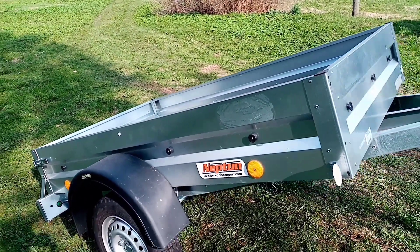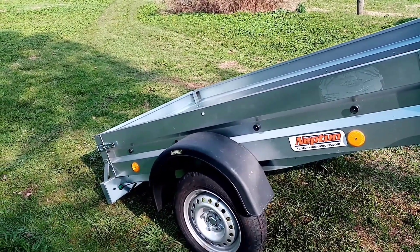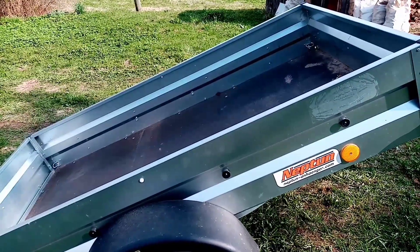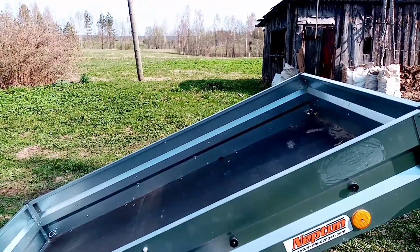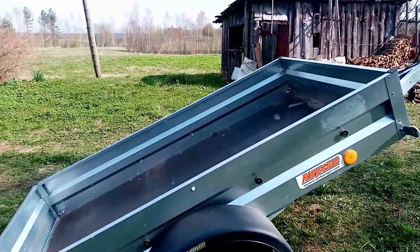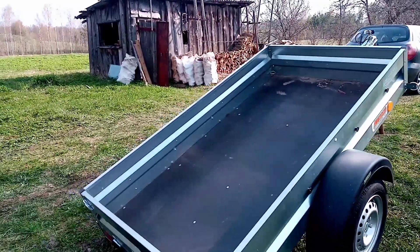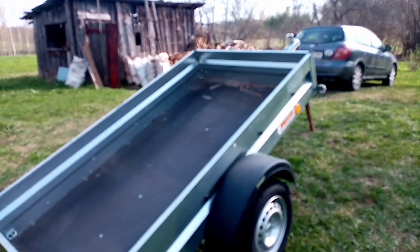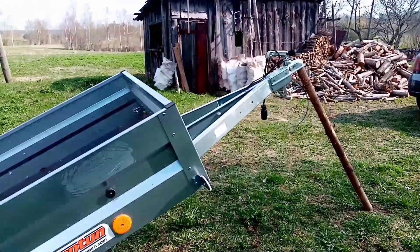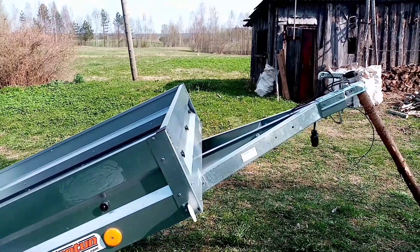Большие грузы я тут не планирую возить, по крайней мере на сегодняшний день. А так, до полтонны — если иногда и загрузить, думаю, ничего страшного не будет. На ходу он такой совсем лёгкий. Пока что больше ничего не эксплуатировал, особо сказать не могу. Если кому будет что-то интересно или кто может что-то посоветовать — буду рад услышать всё это в комментариях.